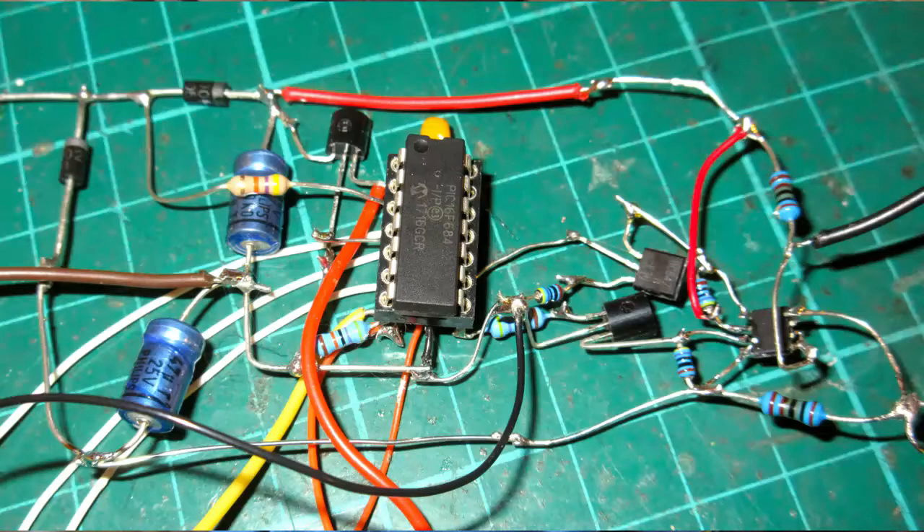You might imagine that a computer is needed to create a system like this. But in fact, it's just a PIC microcontroller and a few components.